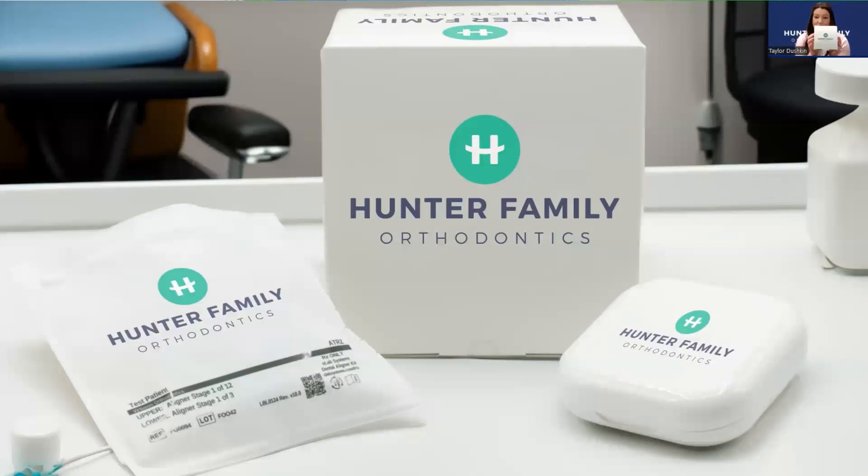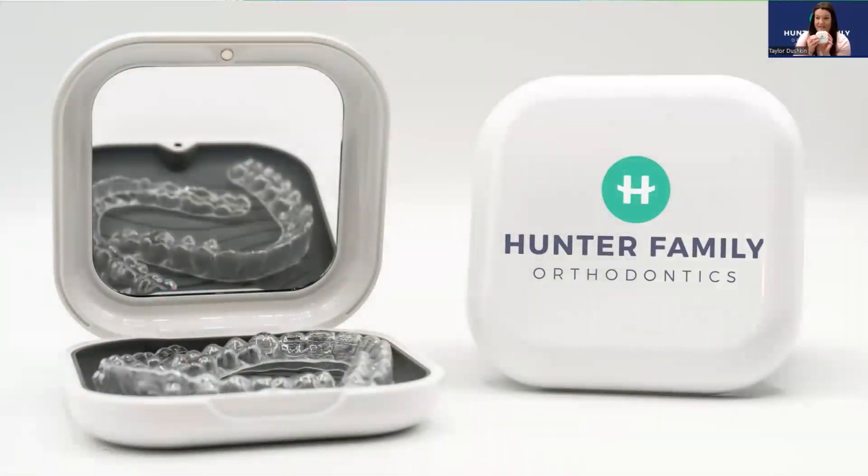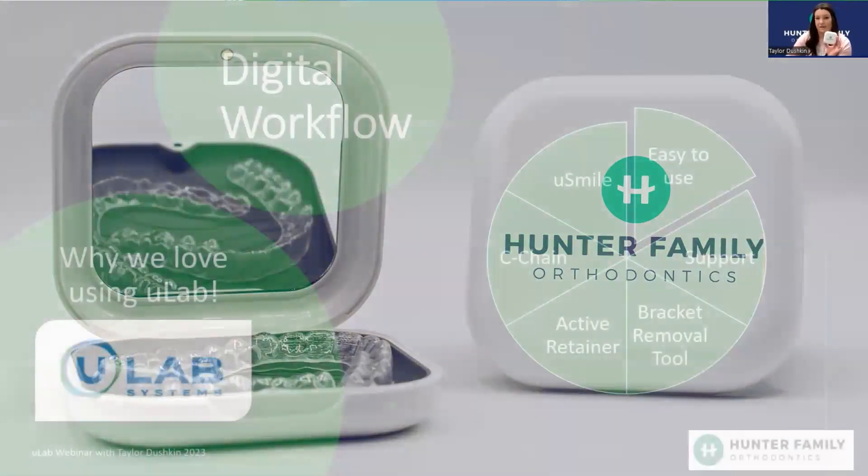There's no U-Lab branding on the boxes — they allow you to customize it with your logo and your practice name, which is awesome because we don't like to advertise what company we're using. And these retainer cases are the best, sturdiest, and nicest we have ever used. They magnetically open and come with a non-slip mat and a huge mirror. That custom branding — patients love it, and it's free advertisement for your practice.